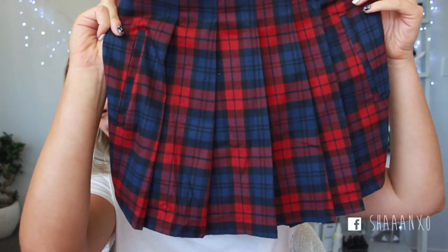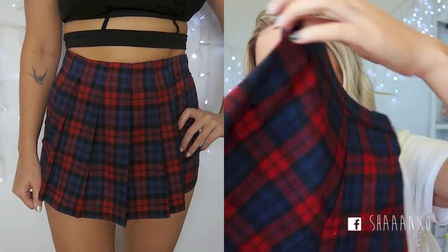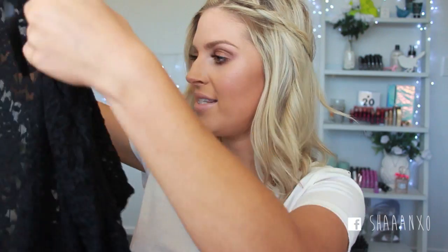I'm obsessed with plaid at the moment. I only just got this box recently and haven't opened it all — that's why I'm really excited because I haven't tried anything on yet. I got size small, size eight for everything. This is like a little skort — oh my gosh, I've wanted this forever and it's been sold out everywhere. It looks kind of like a skirt from the front and then at the back it's shorts. It's just a navy blue and red pattern. I'm just loving this trend for autumn.